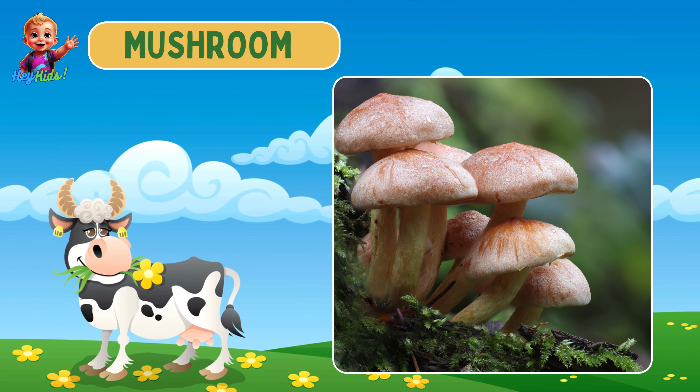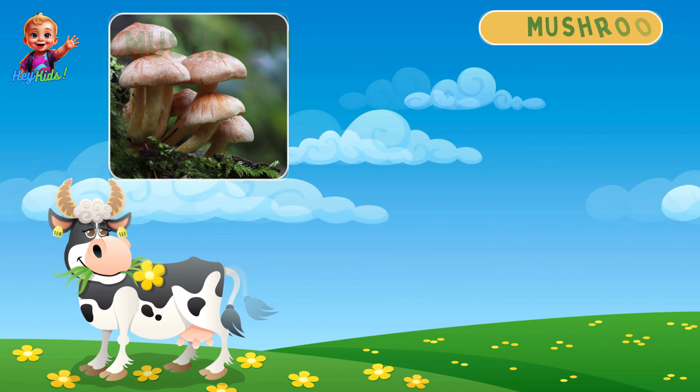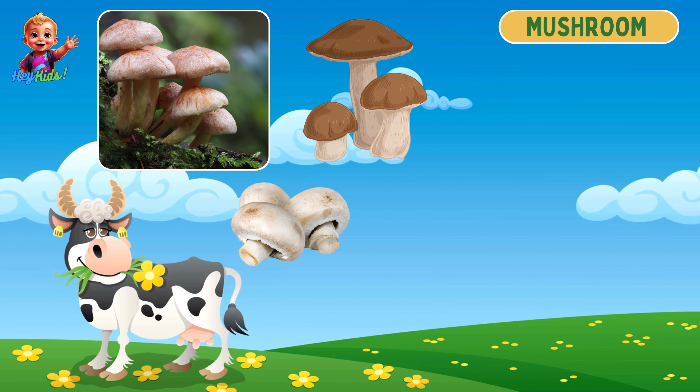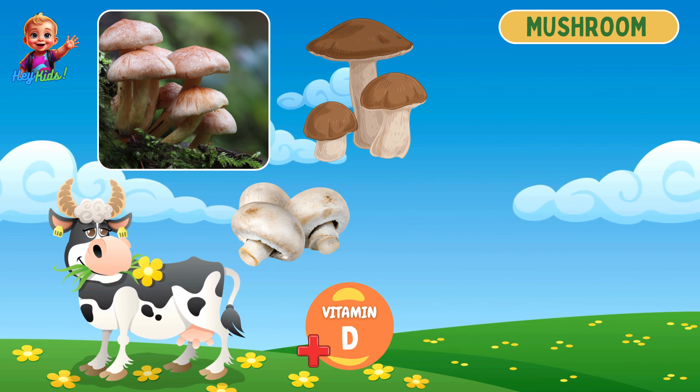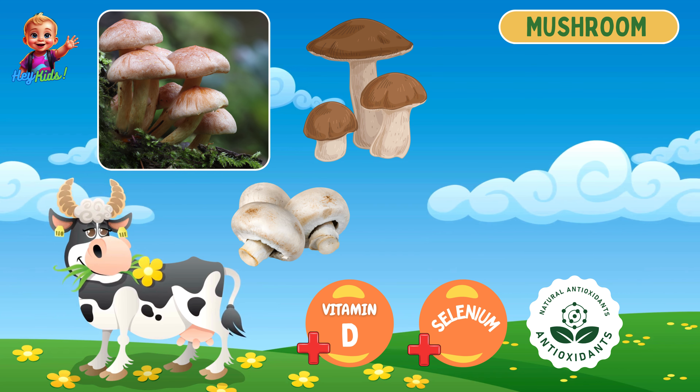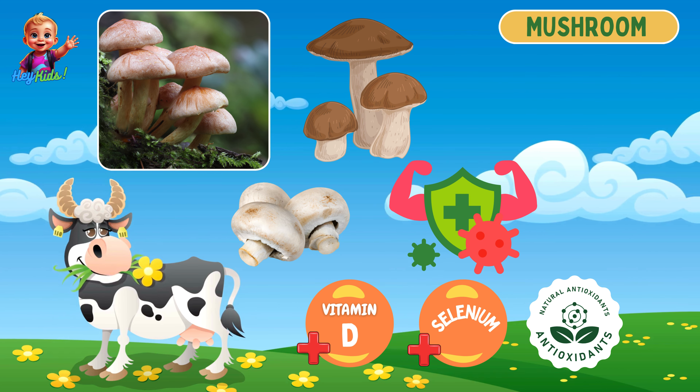Next, let's see mushroom! Mushrooms have umbrella-shaped caps with white, brown, or tan coloring. They are rich in vitamin D, selenium, and antioxidants, and they support immune function and bone health.